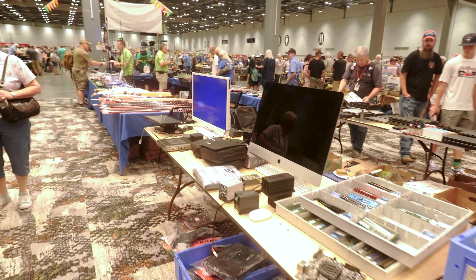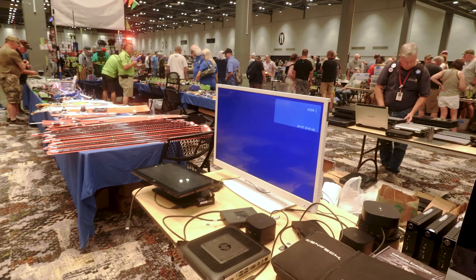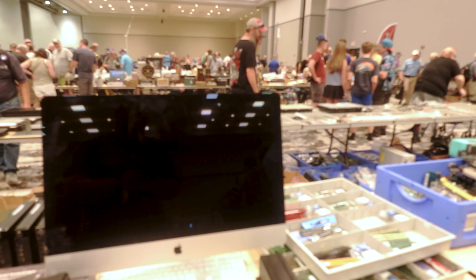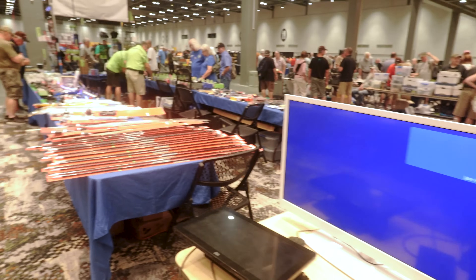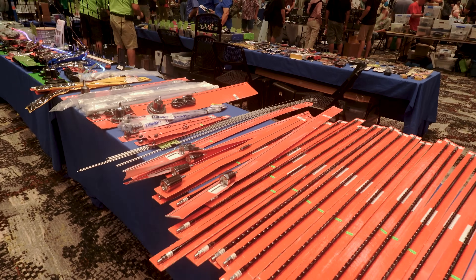Some computer parts and different things. Those of you that may have came to last year's Huntsville Ham Fest, this is exactly where we were set up. Got some ham sticks right here, $30 each.